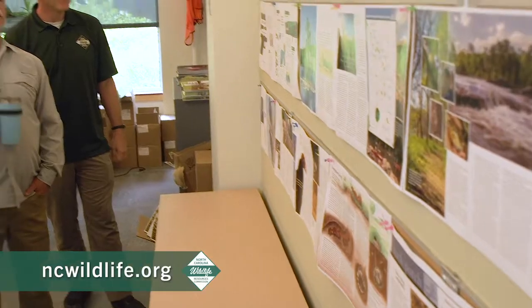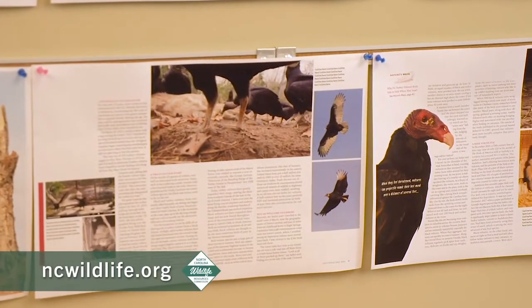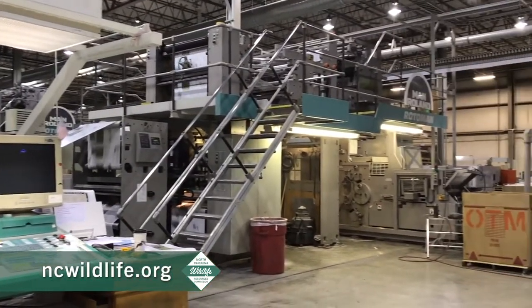Our draft of the magazine is then printed and hung up on a pin-up board to allow staff to come through and read the articles to make sure everything looks good. Only after extensive review sessions do we send it off to our North Carolina-based printer to print, bind, and ship our magazine off to you, our subscribers.